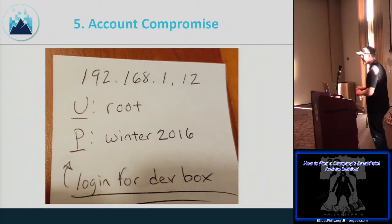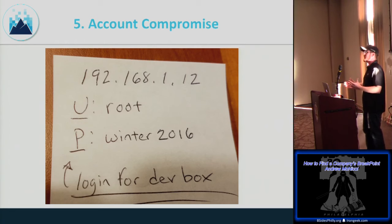On internal pen tests when physical access is on the table, look at people's desks — sticky notes and notebooks with passwords are everywhere. People have so many accounts and passwords that they write them down. Often they're not complex if the company doesn't have a password policy in place.